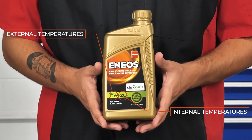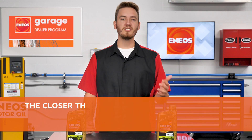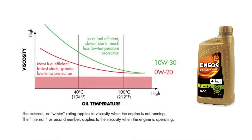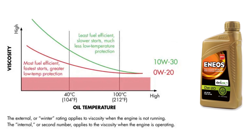W stands for winter, as in cold weather. This rating refers to the external temperature in which the vehicle is operating. The closer the W rating is to zero, the easier fluid will circulate when the engine is cold and when it's cold outside. This is why lower viscosities such as 0W help engines start more quickly and cause less damage to the engine due to its parts becoming rapidly coated.